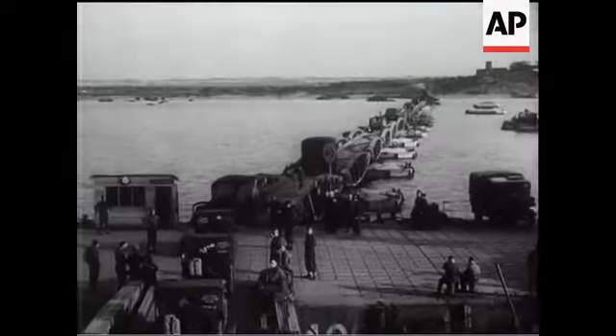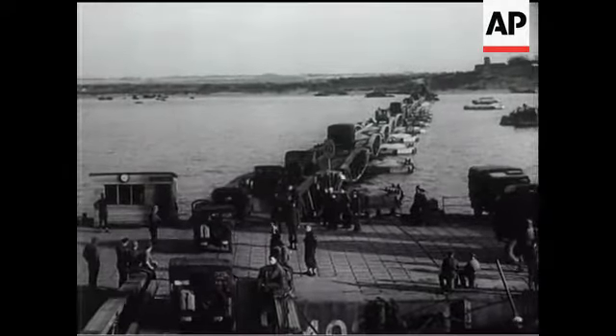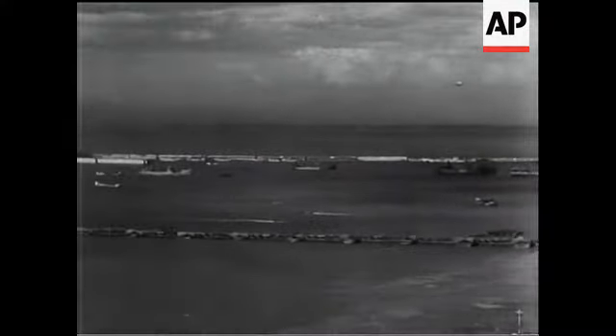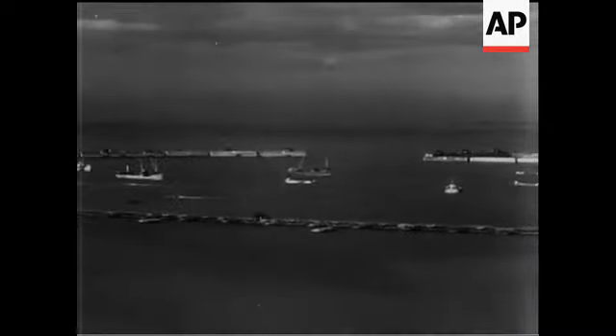Certainly, the Mulberry represents one of the greatest engineering triumphs of the war. But it's more than that. It's a great achievement by the men who designed it and the 8,000 who were responsible for its manufacture. To them, no less than to the men who erected it on the coast of Normandy and the men who fought, the credit is due for the liberation of the continent.